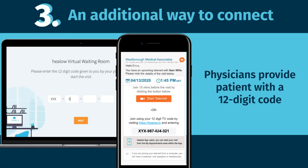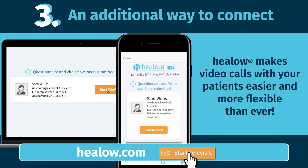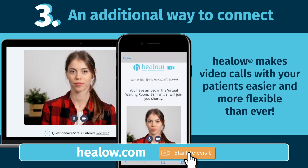In addition to a text or email link, you can now provide patients with a unique code they can use to start their Televisit by going to Hilo.com and clicking Start Televisit.